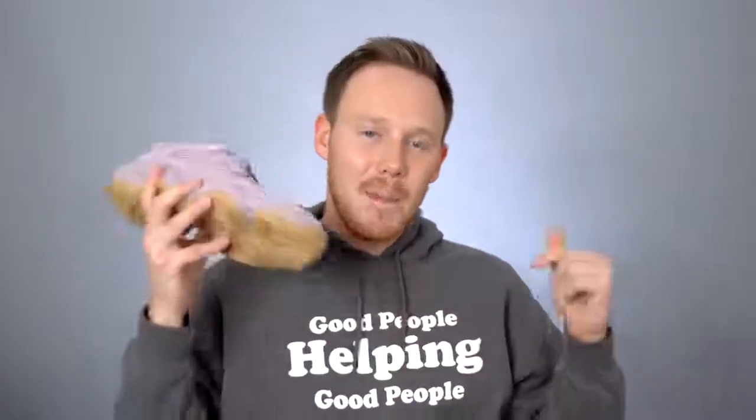I would love to know your thoughts on the Yeezy 500 Soft Visions and whether you grabbed a pair for yourself or let these go — let me know in the comments section below. As always, thank you so much for watching, make sure to hit that subscribe button, and I'll see you all in the next one.